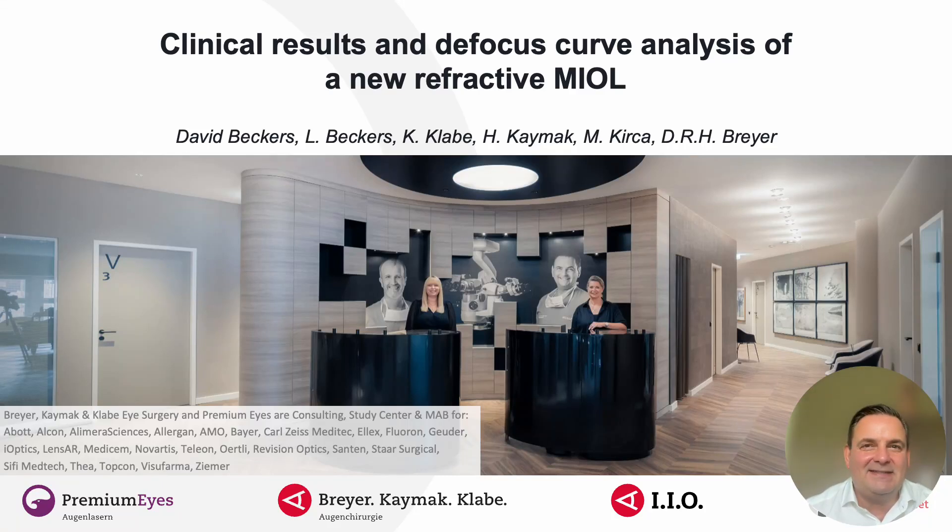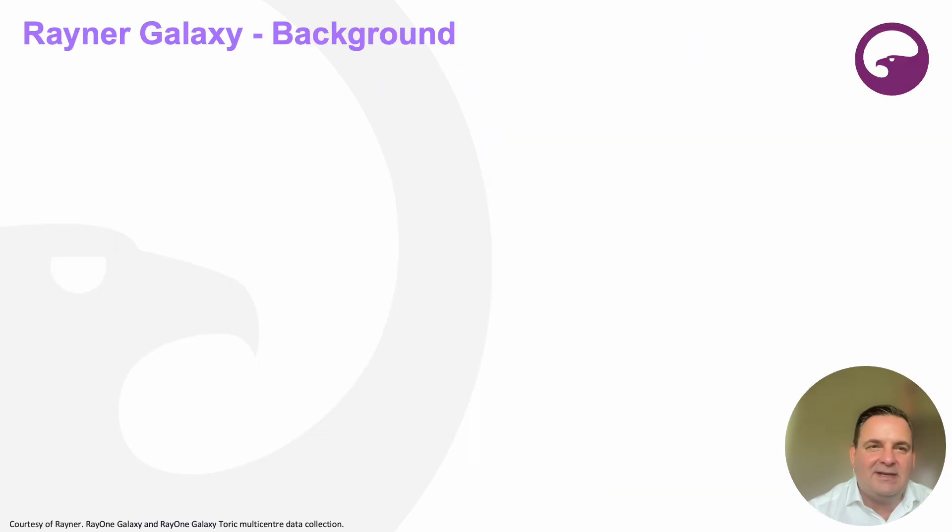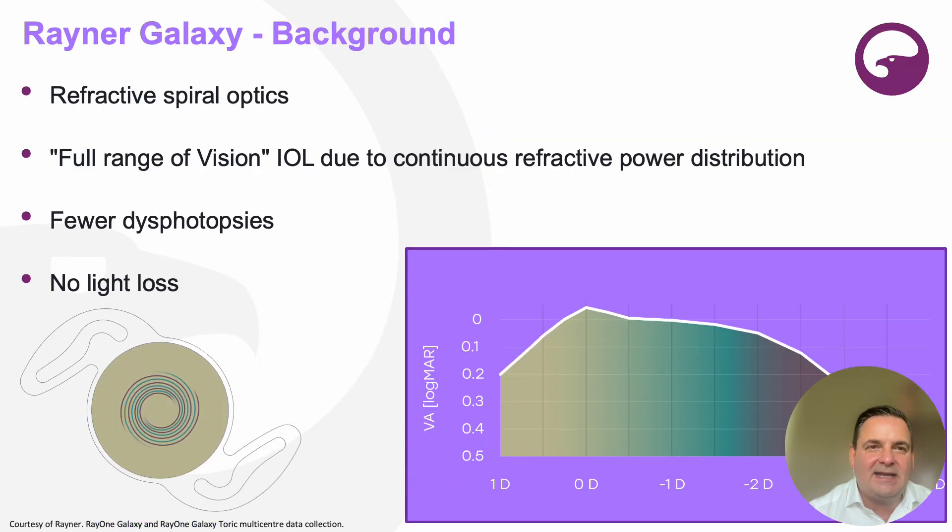Hello dear friends and listeners. Today I'm going to talk about clinical results and the defocus curve analysis of a new refractive multifocal intraocular lens — and here it is. It's the Rayner Galaxy.